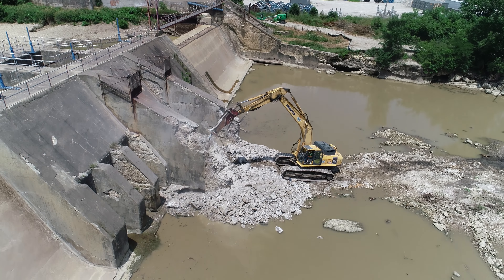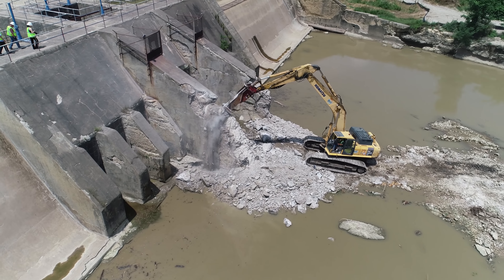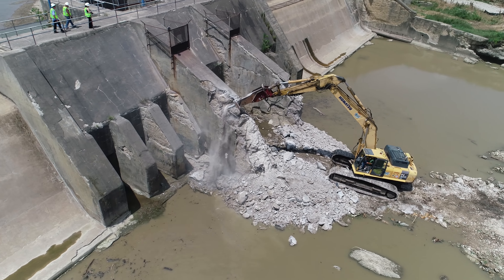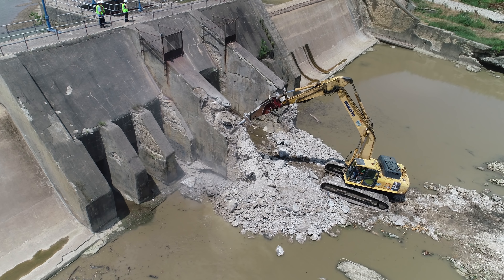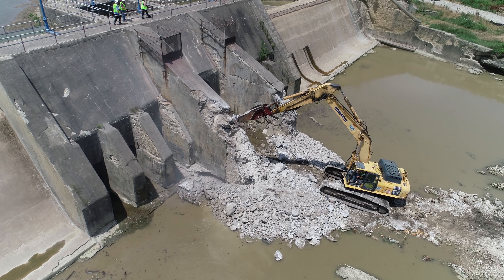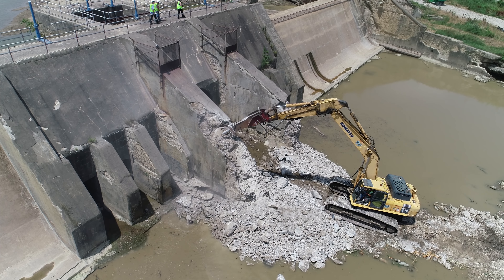Good afternoon. It's Bruce again with an aerial viewpoint, and we are back at the Volville Dam this afternoon. We can see that they've got the jackhammer working on the dam and it's beginning to be torn apart.